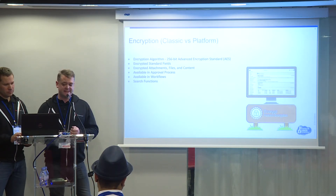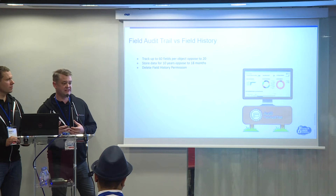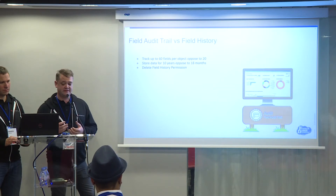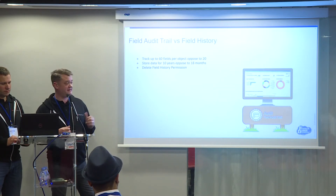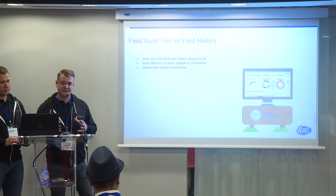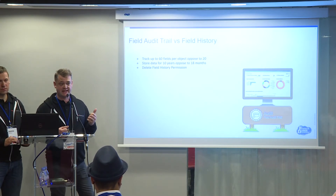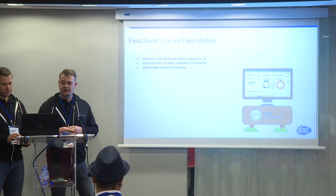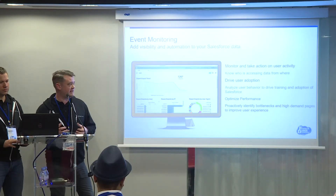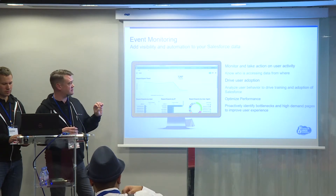The second area is field audit trail - in essence, field history on steroids. You have the ability to track up to 60 fields and keep the data for 10 years. There's also an interesting feature called Delete Field, only available via the API. We've seen cases where people have written credit card numbers on Chatter accidentally - now you can actually go in and delete that data. The third area, event monitoring, is what we're going to talk about most today. It allows you to enhance your security by listening to key events and taking actions on those events.